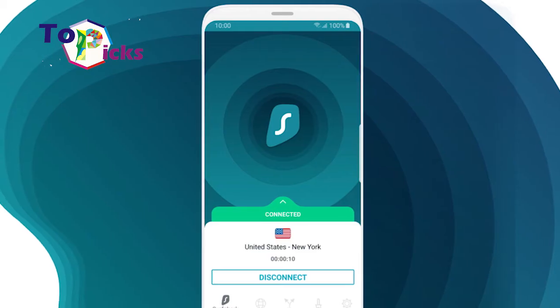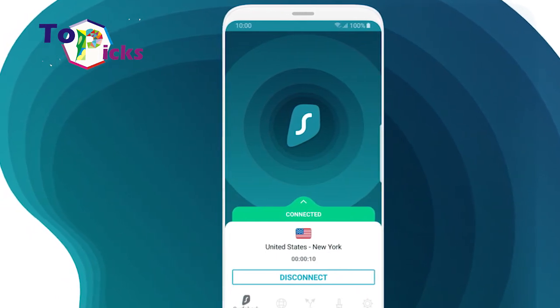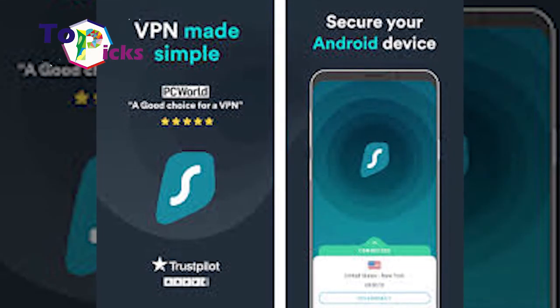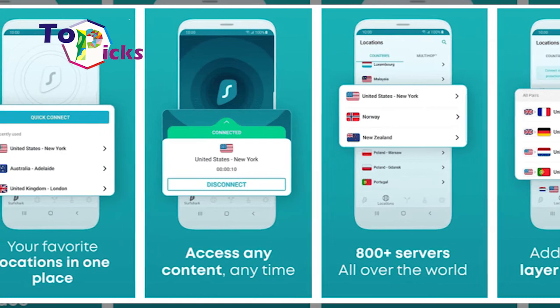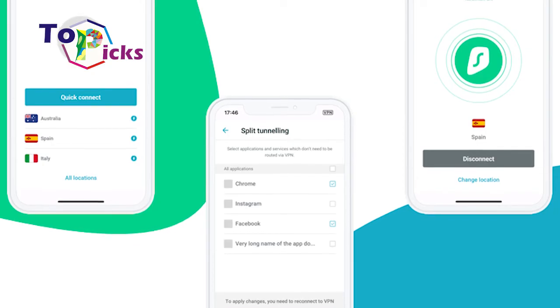Surfshark has 800 servers across over 50 countries. This network is smaller compared to other top VPN applications, but it doesn't make it slower. During our testing, we were able to open popular streaming services such as US Netflix, HBO Go, and BBC with high traffic resolutions.